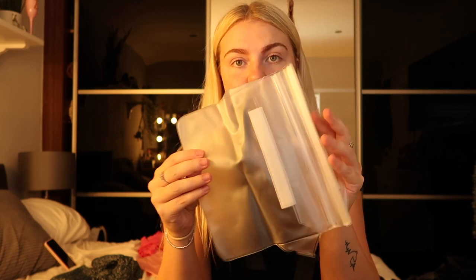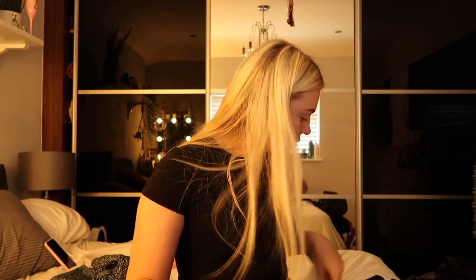A waterproof waist bag for the beach — so if I want to keep my phone, passport, and belongings with me without leaving them unattended or getting them wet, I just wrap it around my waist and put my stuff inside. I'm also bringing a regular fanny pack for days I don't want to carry my day pack. And a safety belt with RFID protection — it sits tight against your waist under your top, completely hidden, and fits my passport and phone.